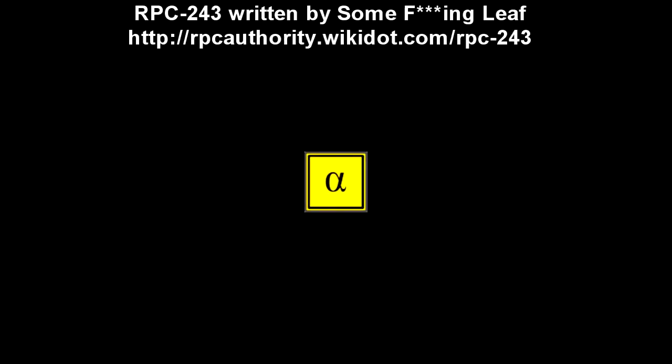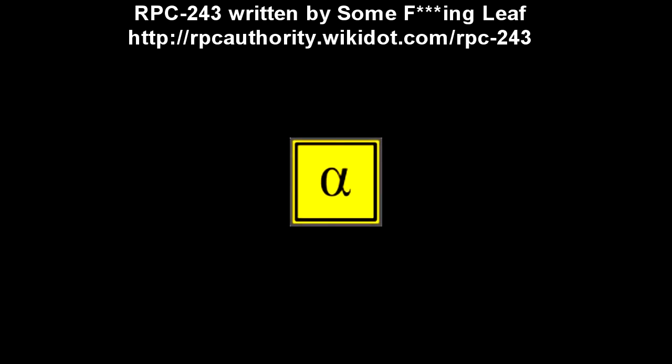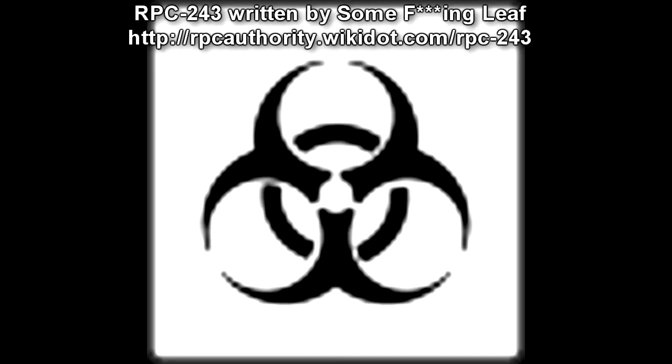Registered Phenomena Code 243. Object Class: Alpha Yellow. Hazard Types: Biohazard, Organic Hazard, Sentient Hazard, Ideological Hazard. Containment Protocols: